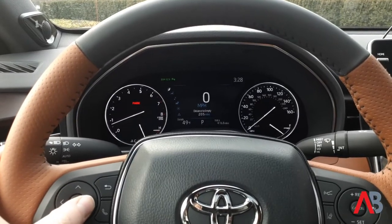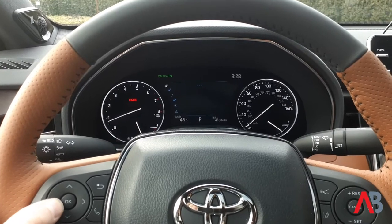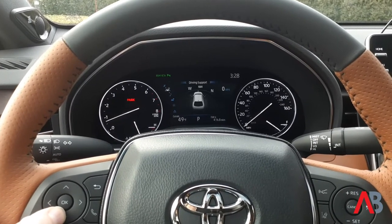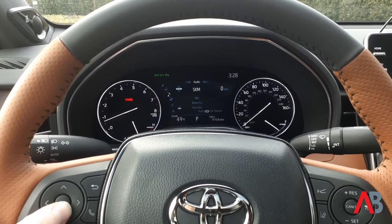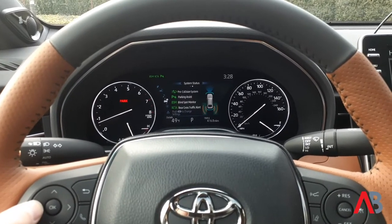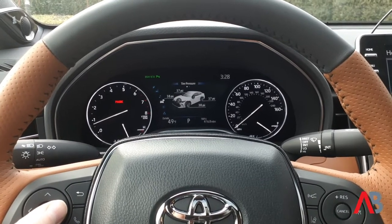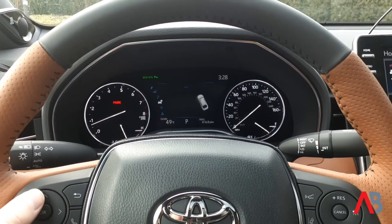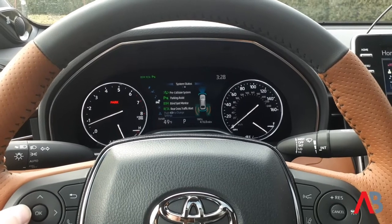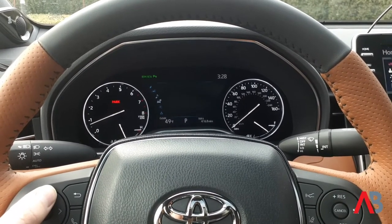As I scroll through, I can see important things like my fuel economy, my distance to empty, compass, and Sirius XM satellite radio, and then a system status on all the safety features. This is all part of the Toyota Safety Sense package, which is standard on the 2021 Toyota Avalon.